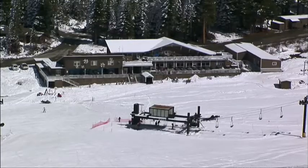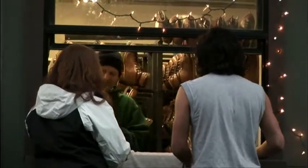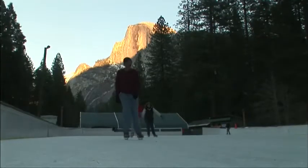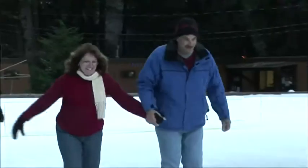After a day of fun at Badger Pass, many visitors head back down to Yosemite Valley. A favorite winter activity here is at the Curry Village Ice Rink. Enjoy evening light on Half Dome while gliding across the ice as you partake in a Yosemite Valley winter tradition.